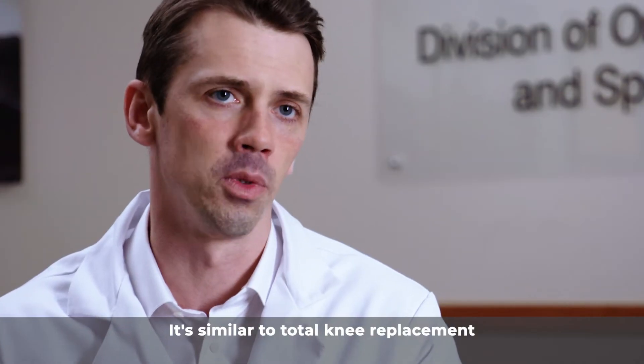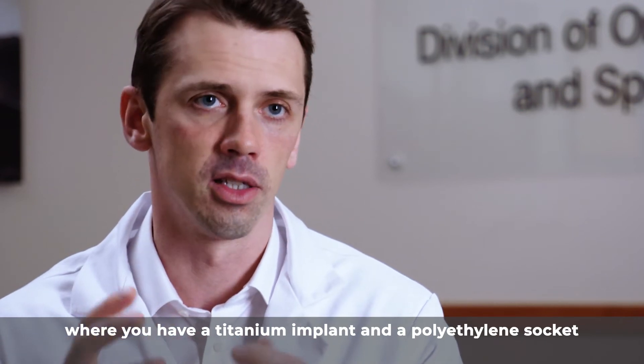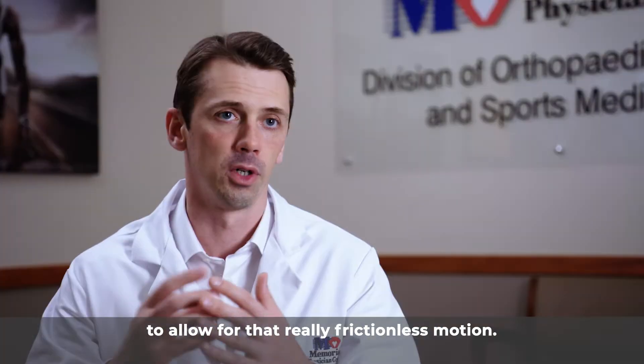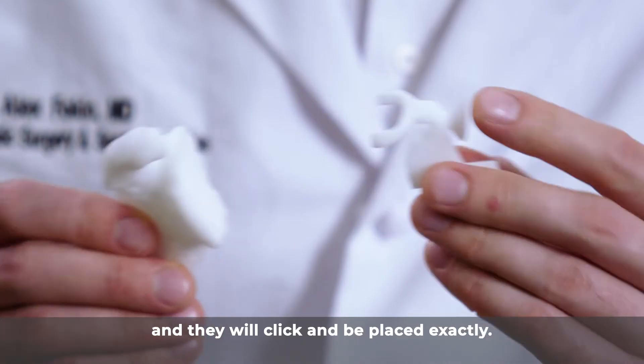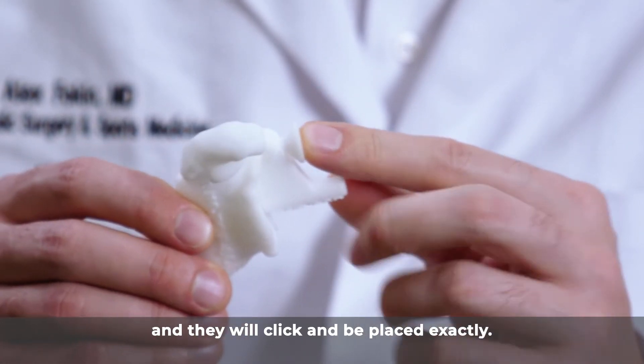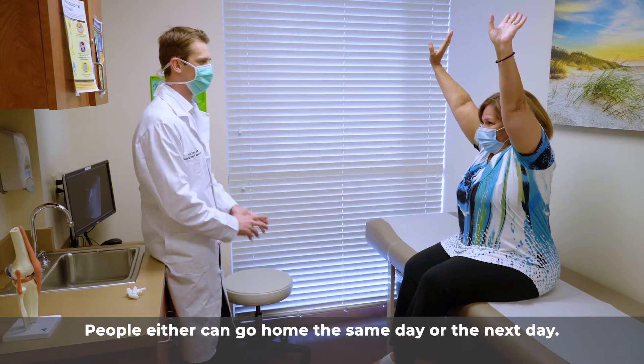Similar to total knee or hip replacement, there is a titanium implant and a polyethylene socket, which allows for frictionless motion. All of this can be sterilized, given to the surgeon, and will click precisely into place.